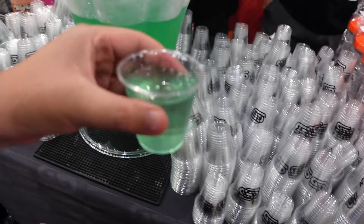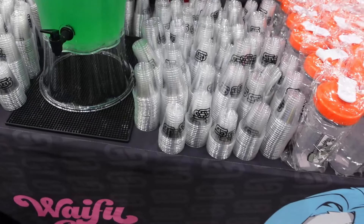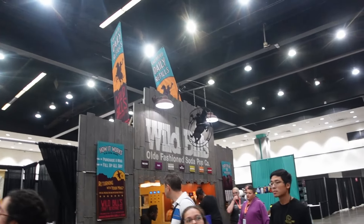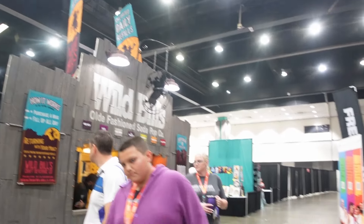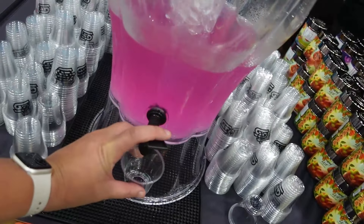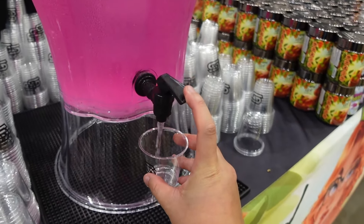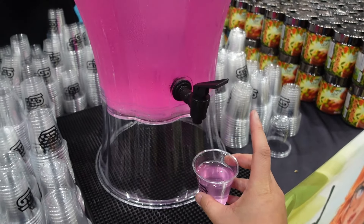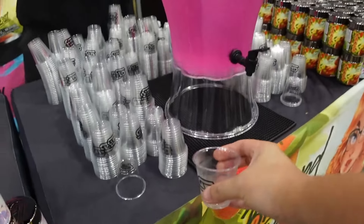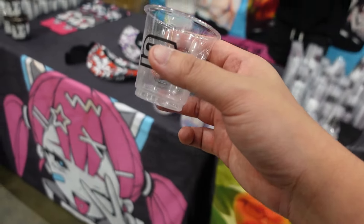The first Waifu Cup drink looks great. Taking off my mask to give it a try. It tastes good — I like it. There are actually two Waifu Cups vendors, so that's convenient. Next up is the Sakura Splash. The vendor offers to record me trying it. This is called the Sakura Splash — let's see how this tastes.